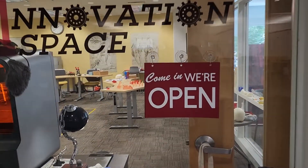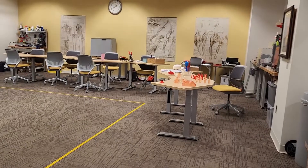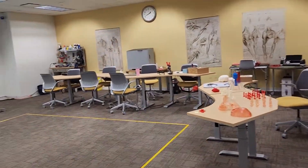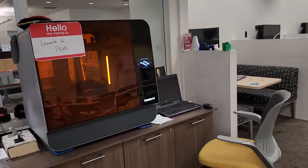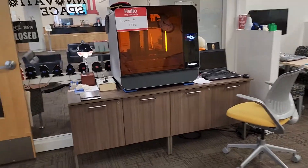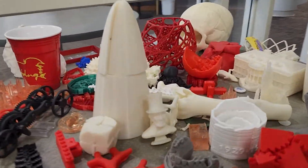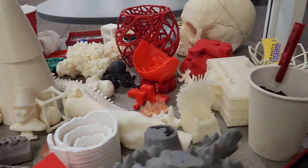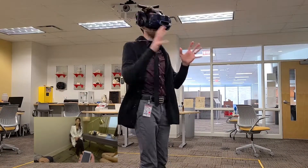Our innovation space houses state-of-the-art virtual reality applications and equipment for both academic and entertainment purposes. When our range of 3D printers aren't being used to create intricate anatomical models and the like, they are also available to create whatever you or your computer can imagine. Within reason, of course.